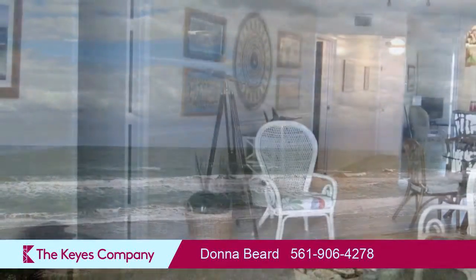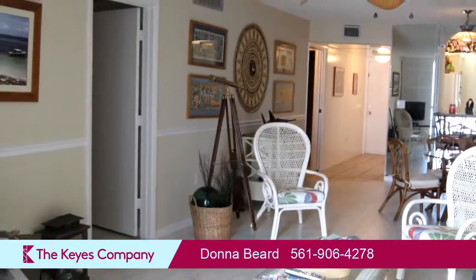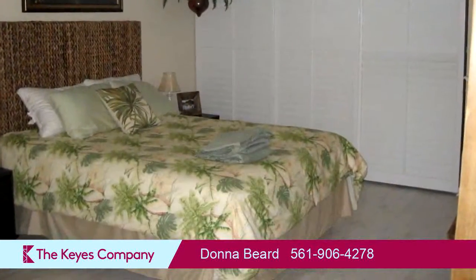On the outside, this property features an ocean view, open parking, a balcony, and waterfront locations.